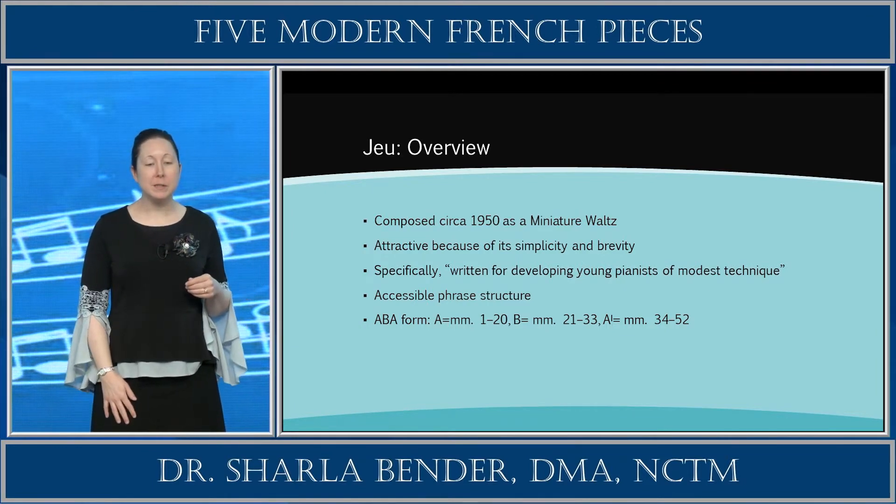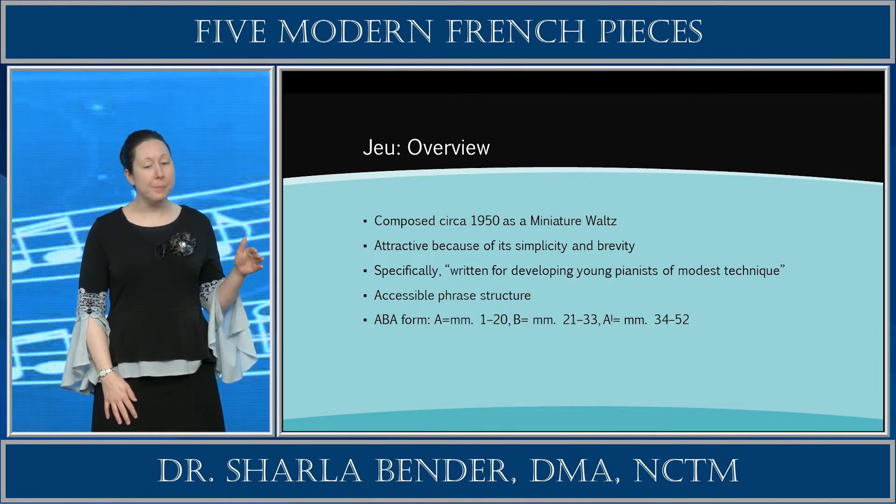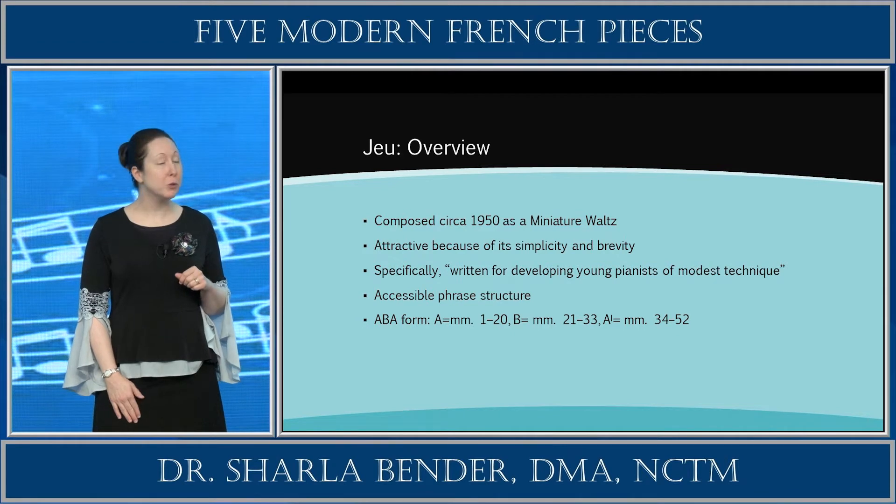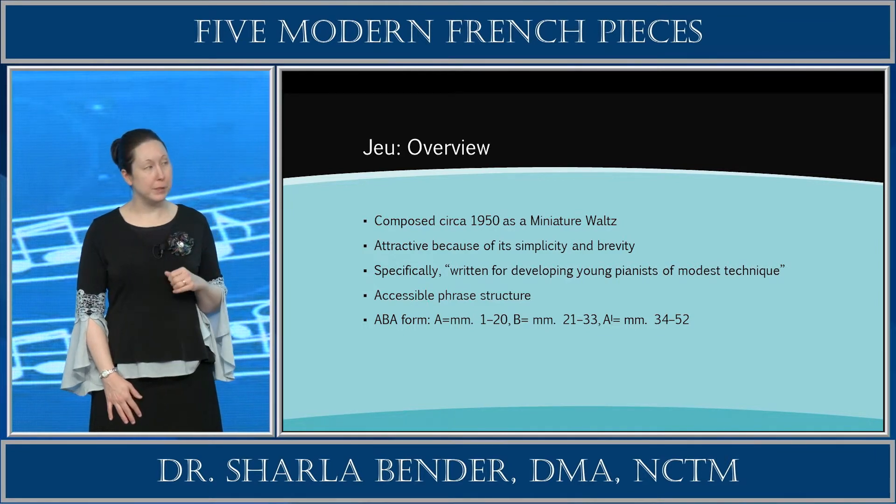You can see on the slide that it's an ABA form, with 52 measures total, about two pages long in the Bilodeau edition. The A section covers measures 1 through 20. The B section, a bit shorter, covers measures 21 through 33. And then we finish up with measures 34 through 52 at the return of the A' section.